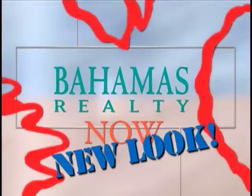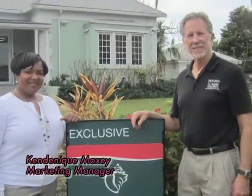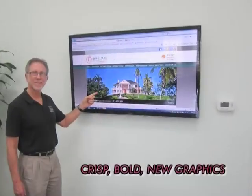New look for Bahamas Realty. Here's a peek at our bold new look — new signs in nearly Christmas colors and a modern new look for our website.